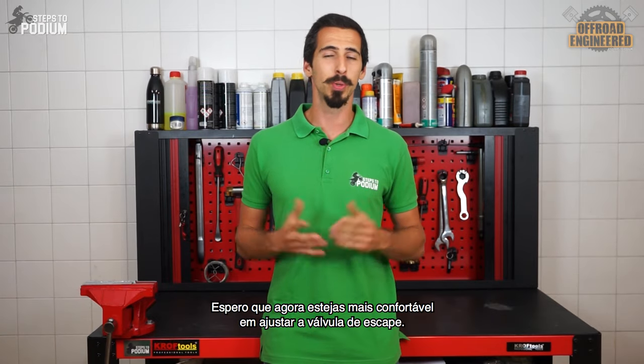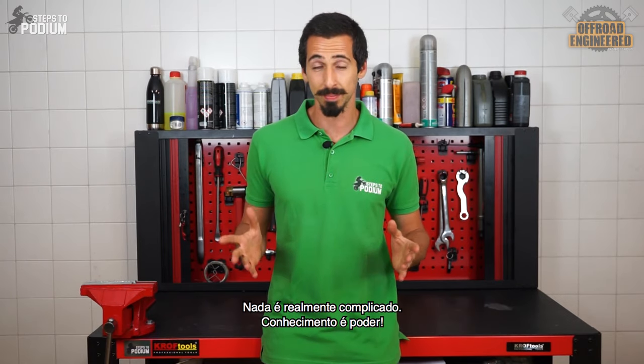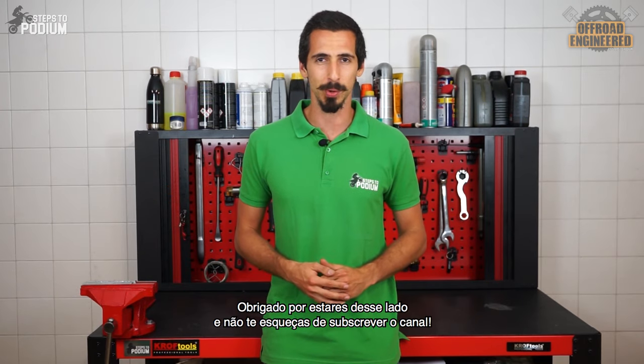Hopefully you are now comfortable to adjust the power valve as needed. Nothing is truly complicated. Knowledge is power. Thank you for watching and don't forget to subscribe!